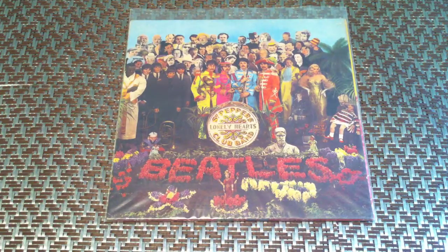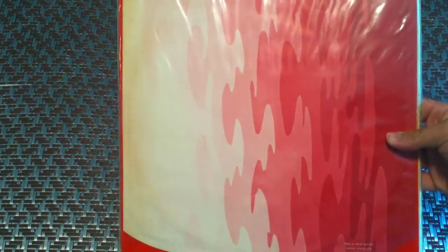Here's Sgt. Pepper. Mono as well, first press. It has all the original cutouts and inserts as well as the psychedelic back sleeve.